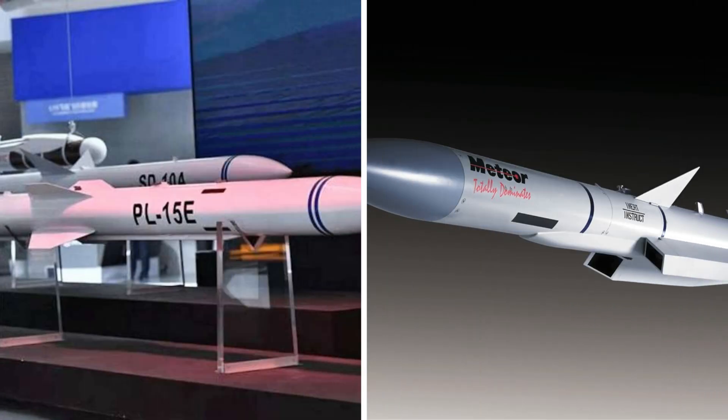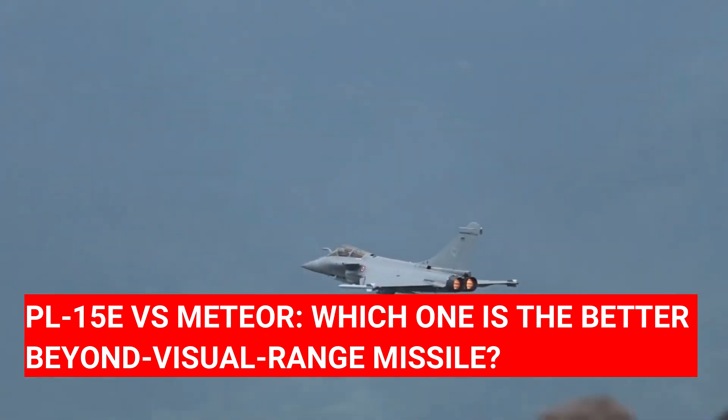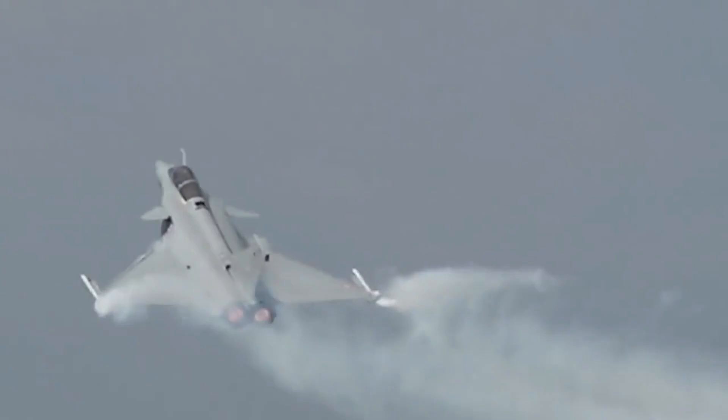PL-15E versus Meteor — which one is the better beyond visual range missile? After India launched missile strikes on terror targets inside Pakistan under Operation Sindor, the Indian Air Force and the Pakistan Air Force fought a full-scale air war over Kashmir.